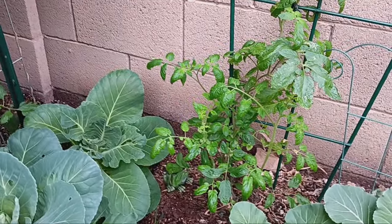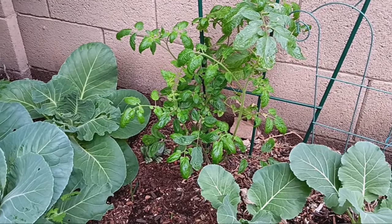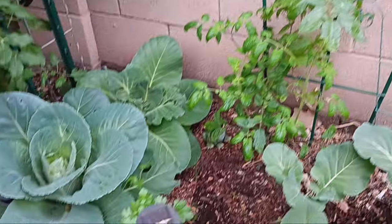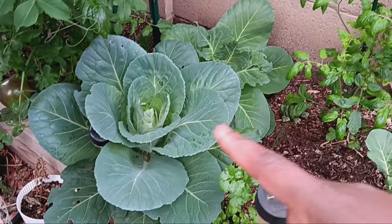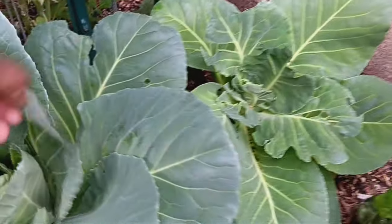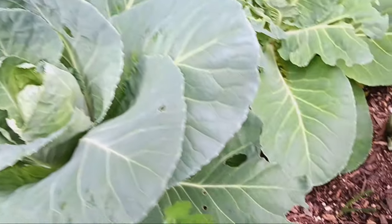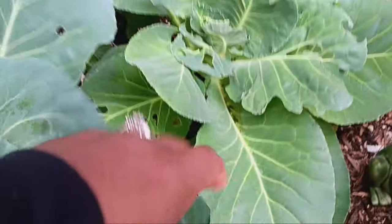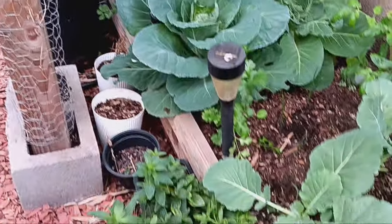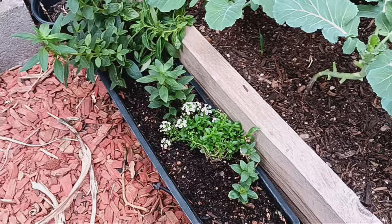Look at all the onions popping up in between — we are really getting the most out of this garden bed. We have an aroma tomato over there that has struggled since fall but now looks like it wants to live, so we're going to let it. We have more cilantro and some cabbage over here — it looks like the bugs are coming. I see cabbage looper poop, so the cabbage loopers are starting to come in.